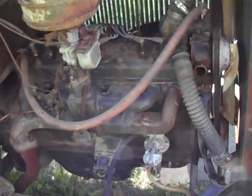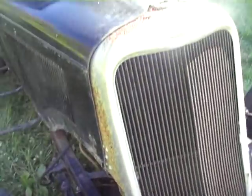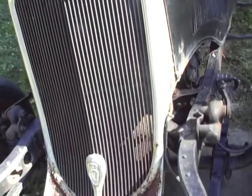Here's the engine — it's a straight six. There's the grill; it needs re-chroming, or some people prefer to paint them. Whatever you want to do.